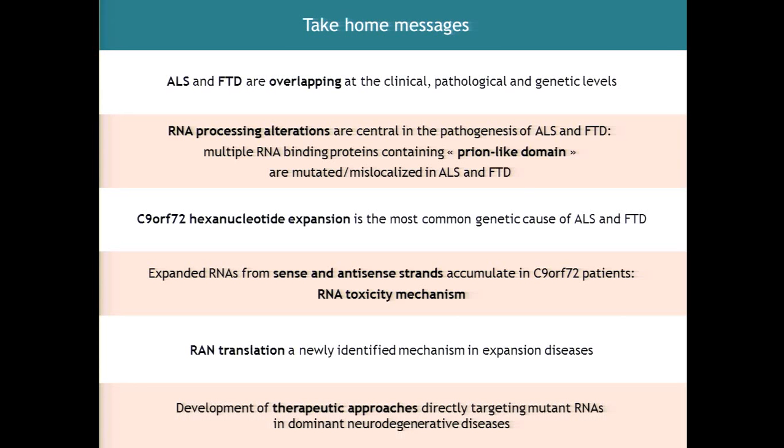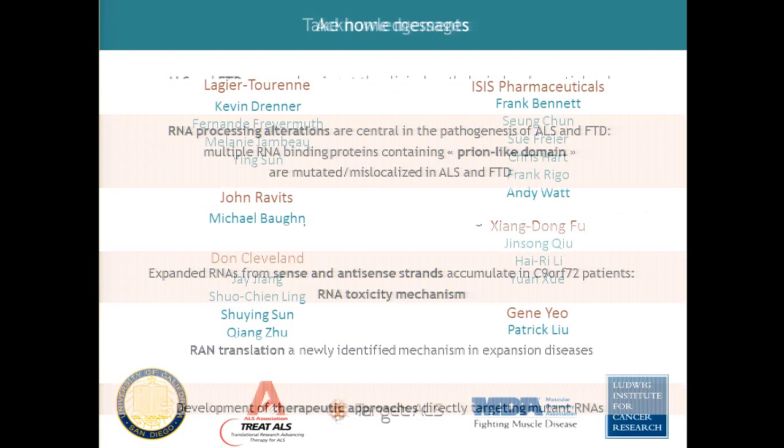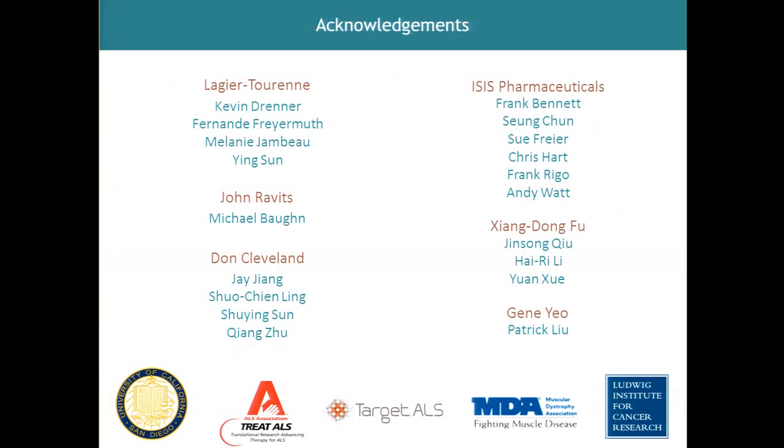Thank you for your attention. These are various collaborators, particularly John Ravits at UCSD, with whom I have worked very closely for the C9orf72 study. Don Cleveland is my mentor — I did my postdoc with him and still work very closely with him. ISIS Pharmaceuticals has been great to work with, and these are different people at UCSD who have been involved in these studies. Thank you very much.